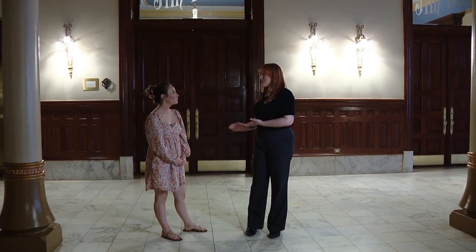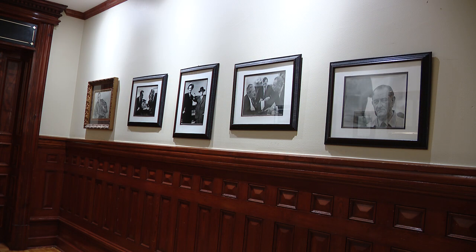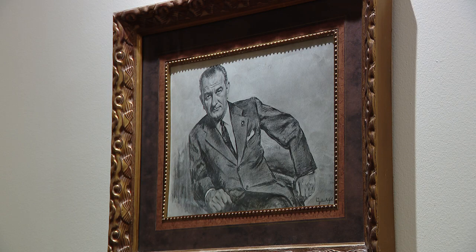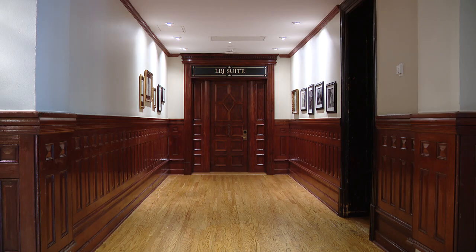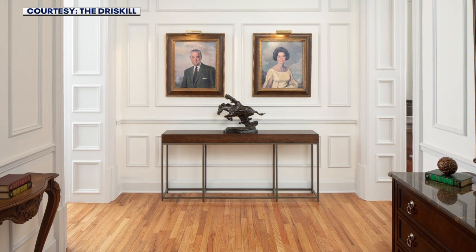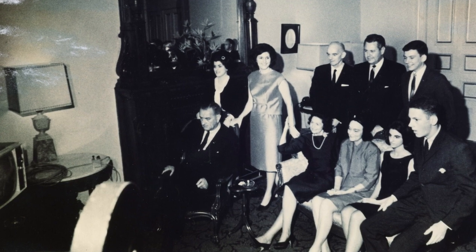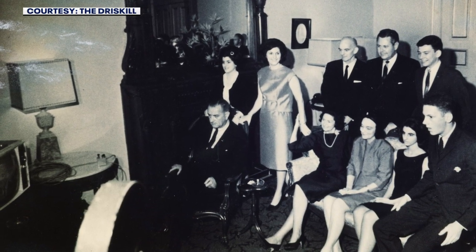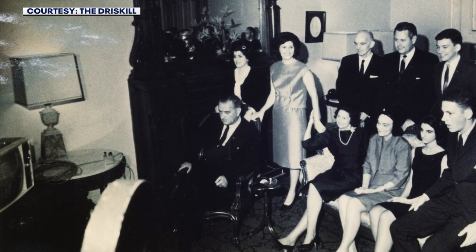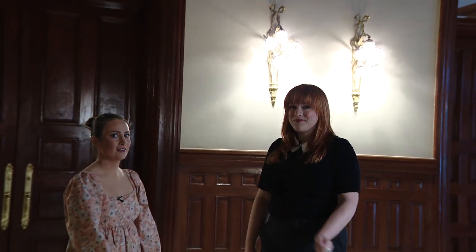The Jim Hogg Parlor was named after the 20th governor of Texas, Jim Hogg, but has more recent political history too. LBJ stayed here during his legislative term, and when he was president, anytime he was in Texas he would stay at the Driscoll — that's why we have the LBJ suite. The suite connected to the Jim Hogg Parlor, which he used as his meeting space for entertaining socially or having cabinet meetings. In this room he watched the election results from the 1948 Senate run and the 1964 presidential campaign. Also in this room, the 1934 Texas Rangers convened before ambushing Bonnie and Clyde — this was their little war room.